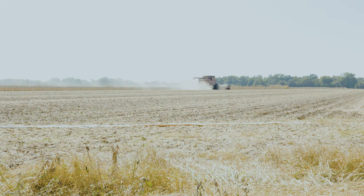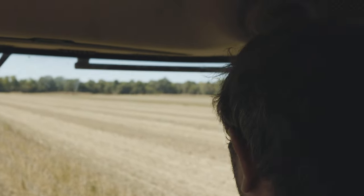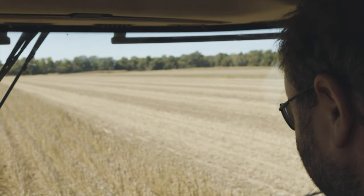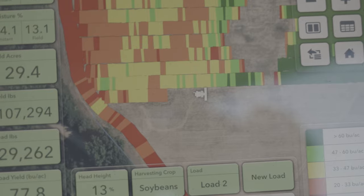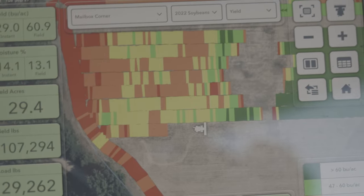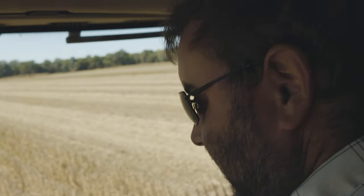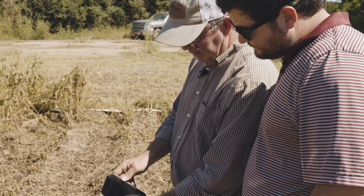My son Zachary — he started his first harvest when he was 14 and from that day forward he's just been here ever since. He's brought me kicking and screaming into the technological side — the yield maps, monitoring. We did some grid samples back earlier before he was around, but he's brought us into the yield mapping.